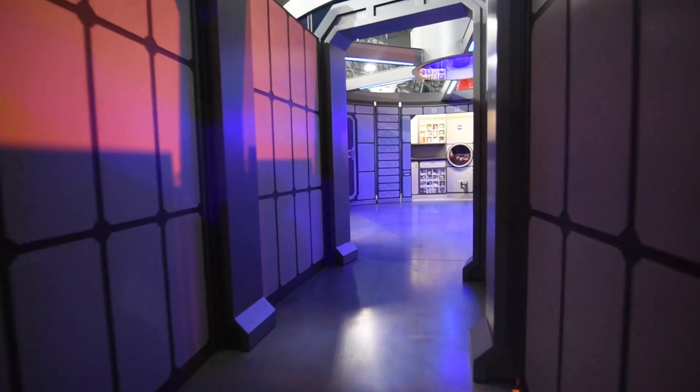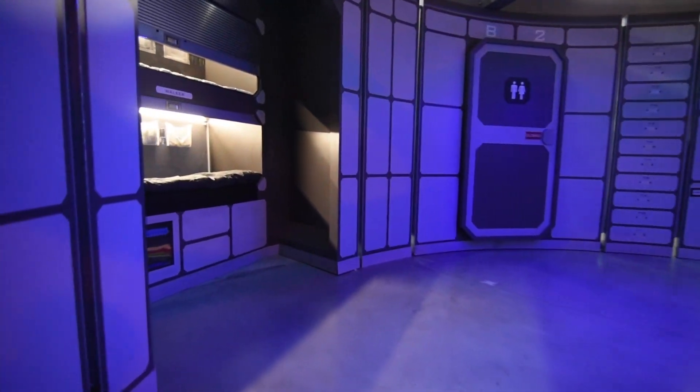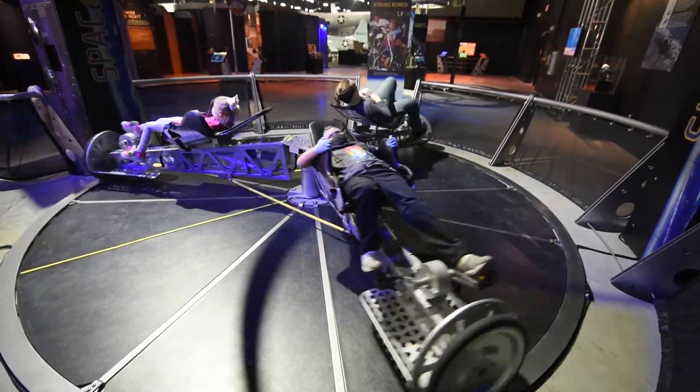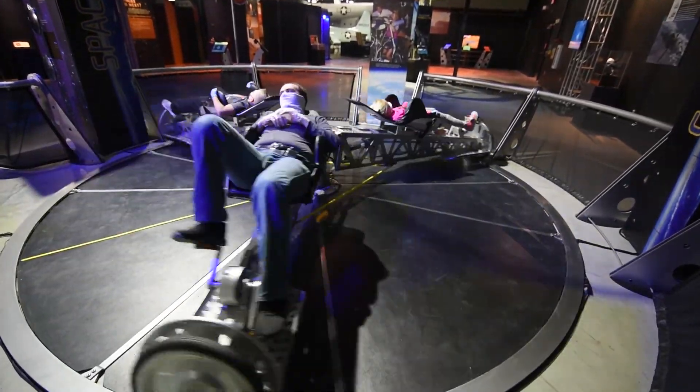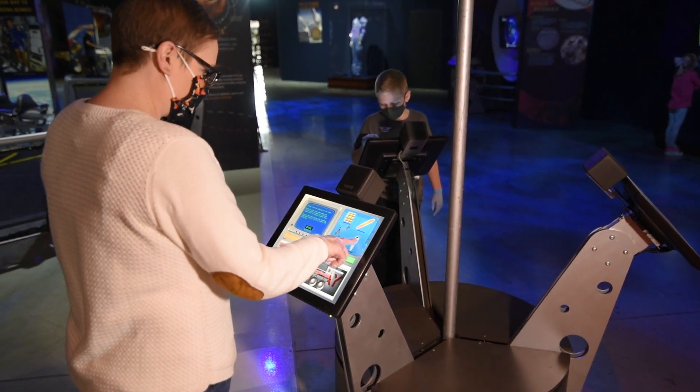It's nice to see some new faces. So many of our kids are learning science, technology engineering, and math — STEM — through virtual means or remote learning. Well, now is an opportunity to come and experience it interactive. And this exhibit does just that.